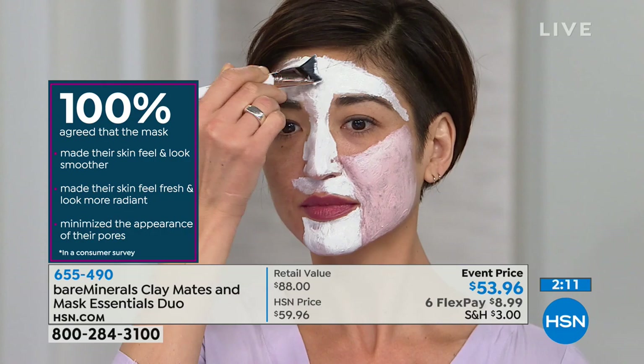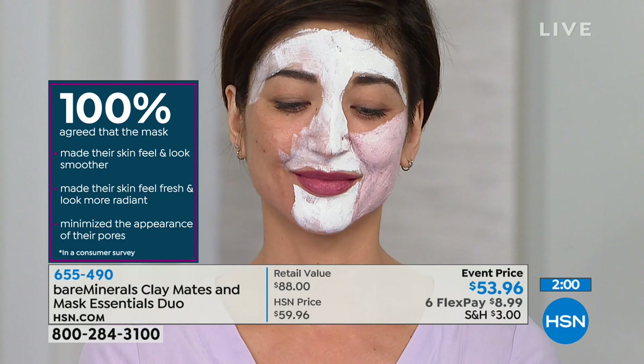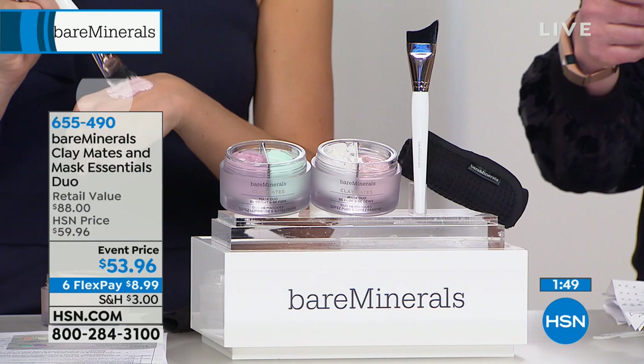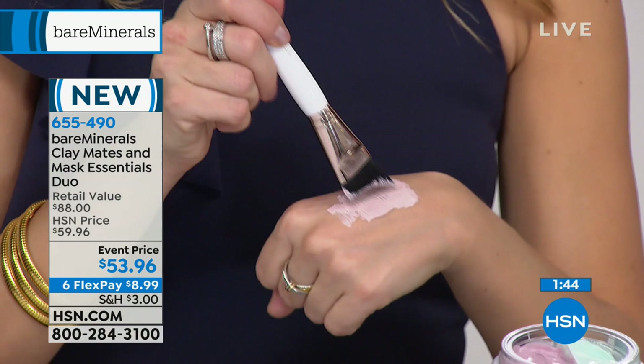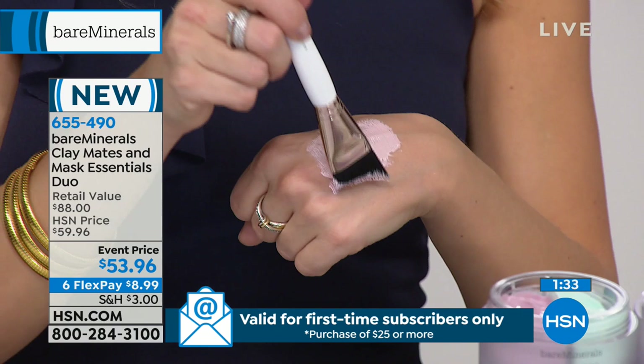Leave them on for about 10 to 15 minutes, let them set and settle onto your skin, then remove using the washcloth that comes with it and warm water. Most of us will use this at night, and it's easy to apply with that brush — it has a little curve so it follows the natural contours of the face. After you're done, you can put your regular nighttime moisturizer on right after — it will slip right into your routine perfectly.